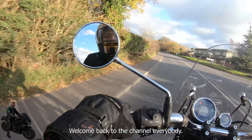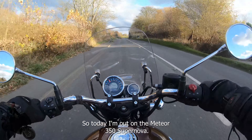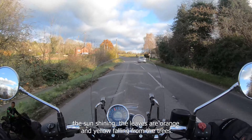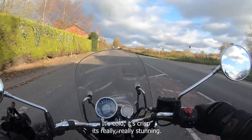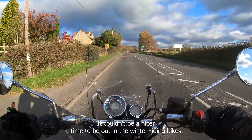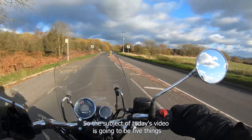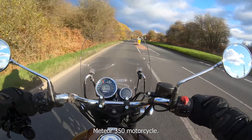Welcome back to the channel. Today I'm out on the Meteor 350 Supernova. It's a beautifully crisp autumn/winter day — the sun's shining, the leaves are orange and yellow falling from the trees, it's cold and crisp, really stunning, the air is nice and clear. It couldn't be a nicer time to be out riding bikes. The subject of today's video is going to be five things I absolutely love about the Royal Enfield Meteor 350 motorcycle.